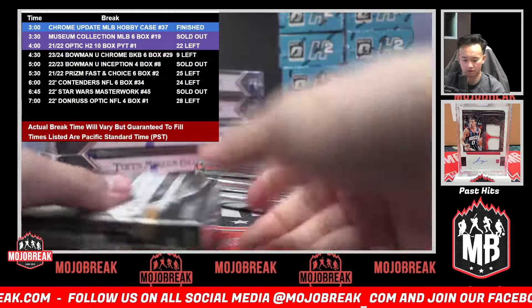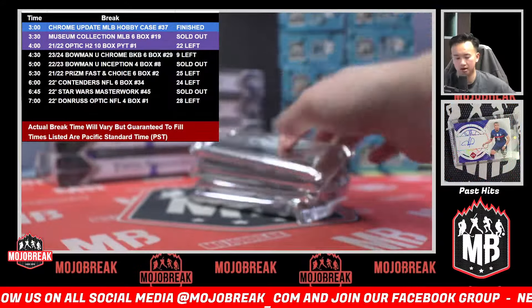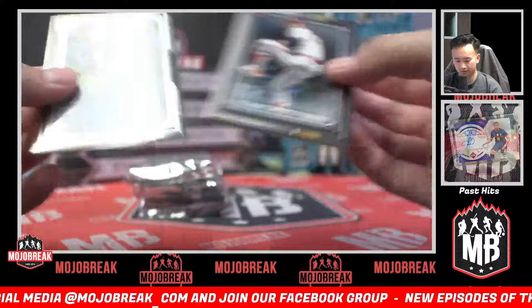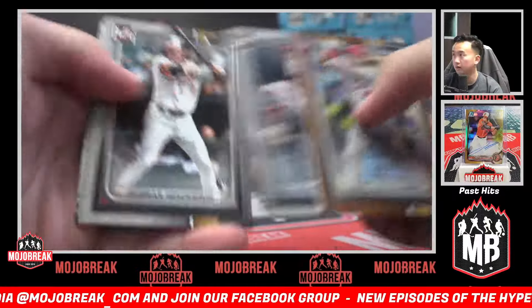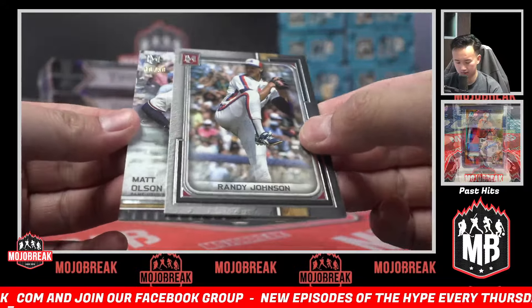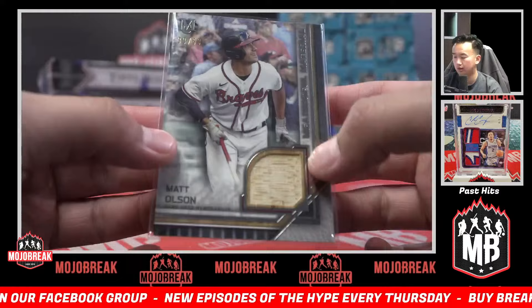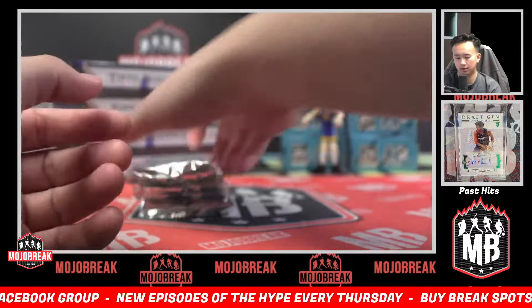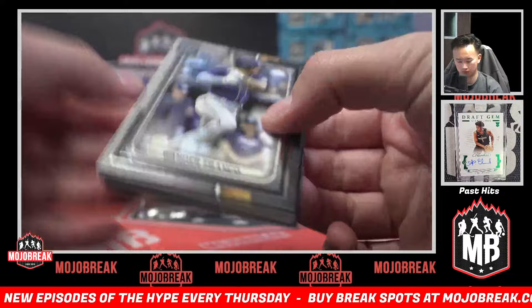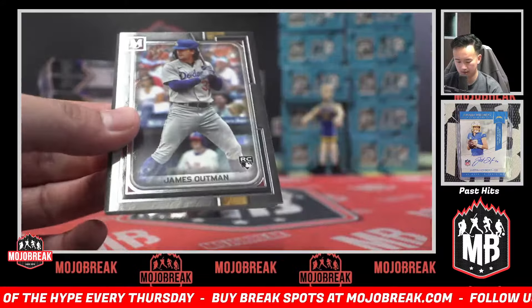If you missed out on that dual case random with 2022 Contenders and 2017, you got an opportunity to get into 2022. Goldschmidt, Nolan Ryan, Gunnar Henderson rookie for the Orioles. Randy Johnson out of 50, back card of Matt Olsen — Braves doing really well here, three hits already for the Braves. That was Drew — Drew got the Braves in this break. Jerry Pena, Wander, Dansby, Outman.